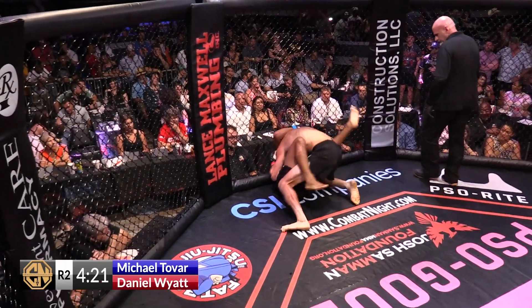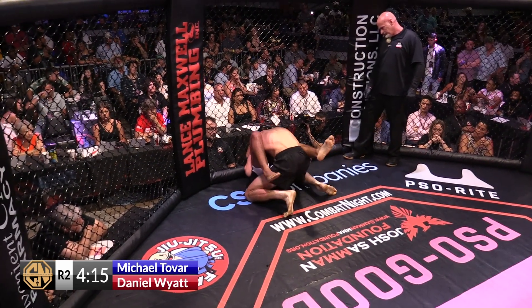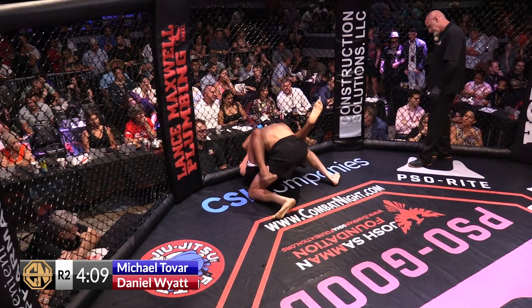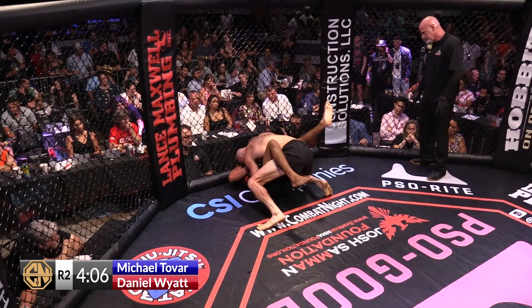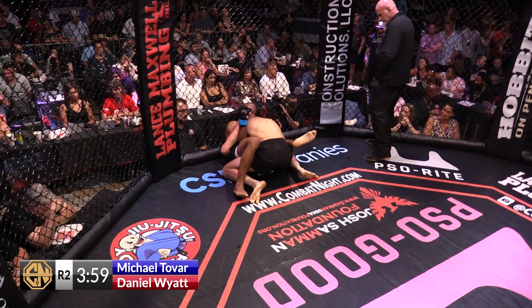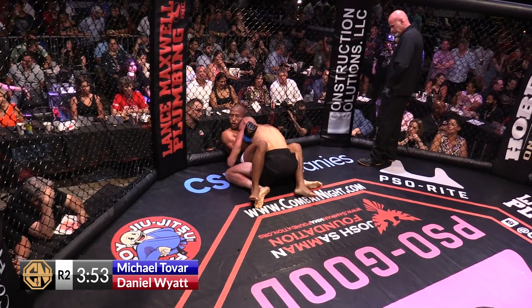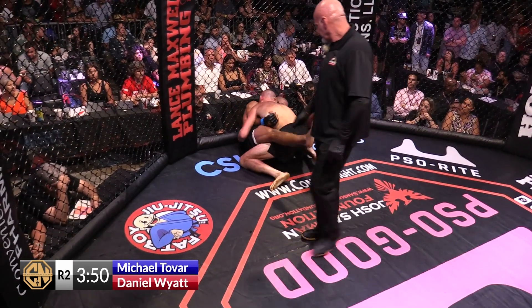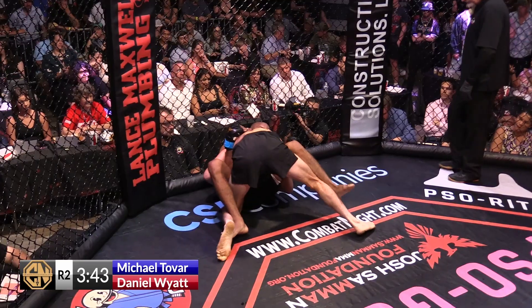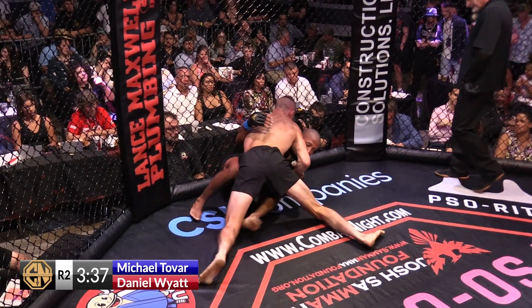We've got to work on circling. The benefit is Tovar's weathering the storm from a bad position. Wyatt hasn't been able to really affect much offense from here other than just kind of sit. It doesn't seem like Daniel Wyatt is looking to open up a pass — he's looking to sit there and wait for the perfect opportunity to rain down strikes via elbows or punches. Tovar's making his own opportunities. If you've got the flexibility, put your feet in the hip socket and push off — you can wall walk or create some distance.